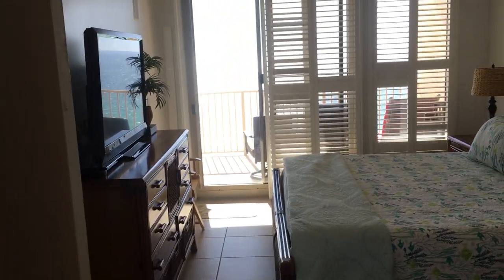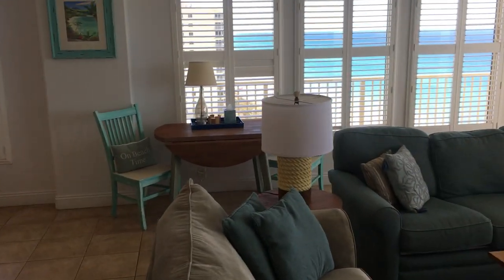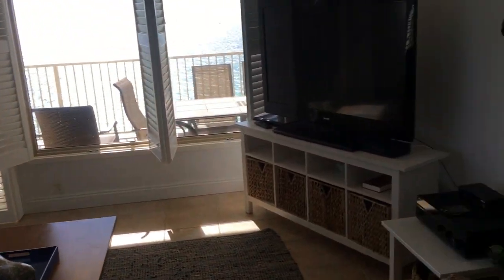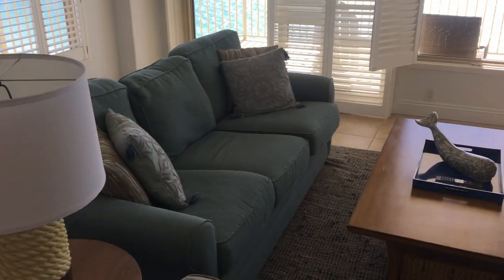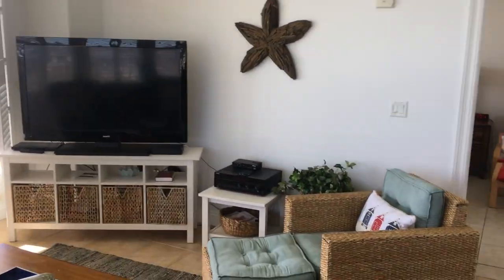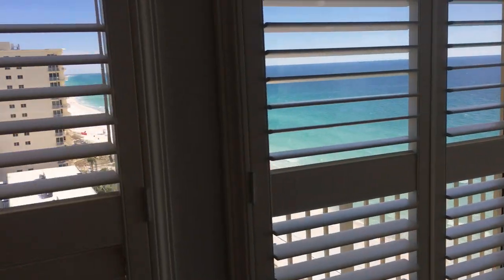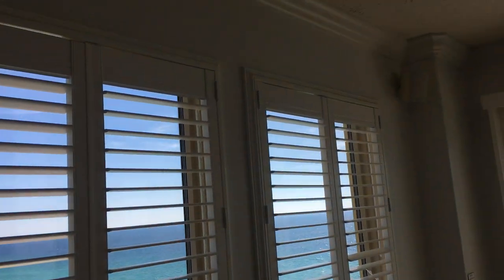Walking into the master bath — there's a walk-in shower, a walk-in closet, and a separate water closet. Back in the den, the couch is an overstuffed queen size pull-out sofa sleeper with an overstuffed chair and a large flat screen TV. Everything is Bluetooth, so you can play your favorite Pandora stations throughout the condo and out on the balcony.